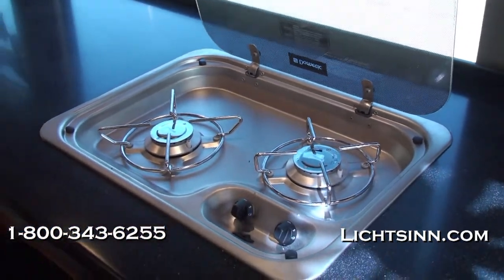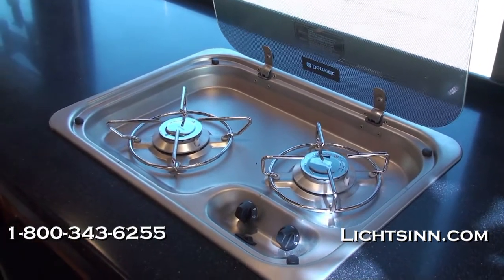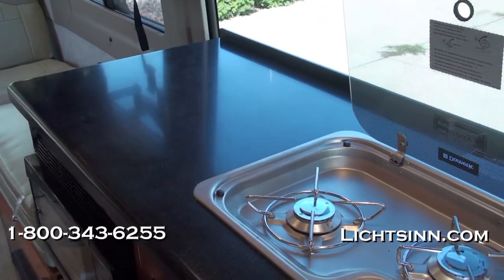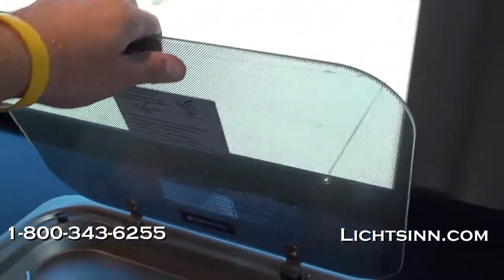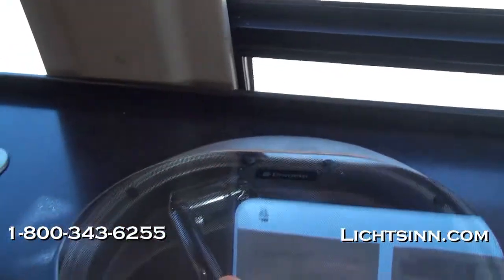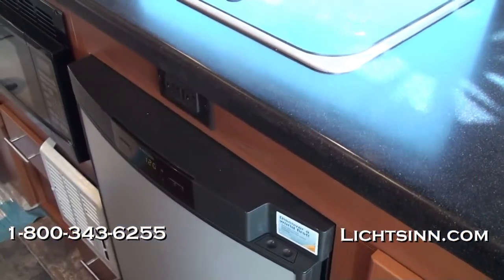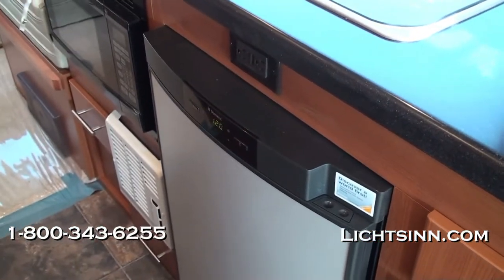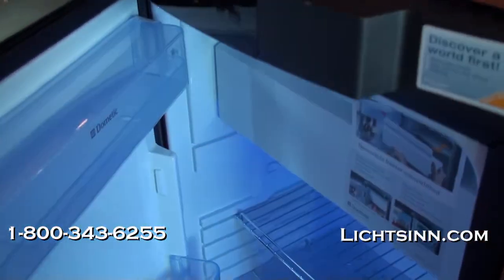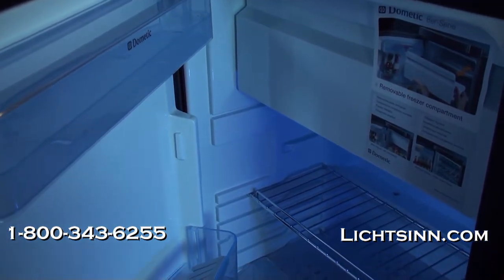We have two-burner range tops with a glass cover — dual burners with the glass sink cover on both sides provide maximum countertop space. Beautiful solid surface countertops are included, and MCD shades pull down over all the windows. We have a three-way refrigerator and freezer that is 110-volt, LP, and 12-volt. It features an ice box up underneath, however the freezer compartment can be removed for additional refrigerator storage.